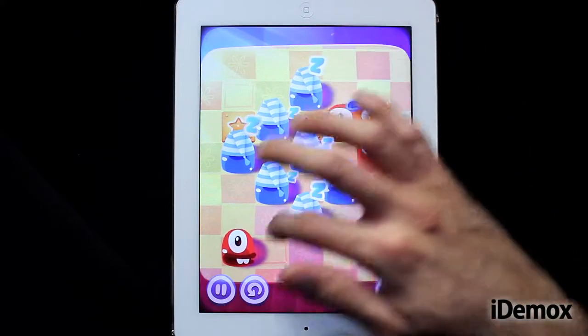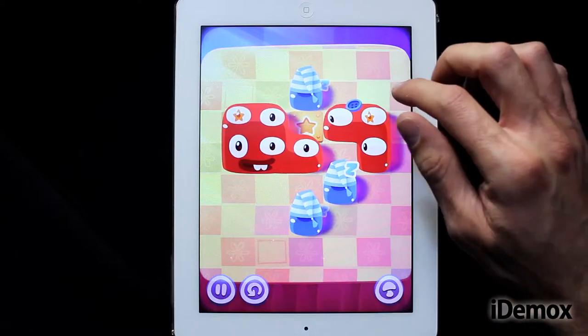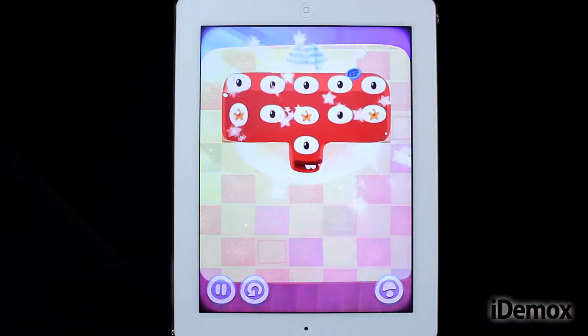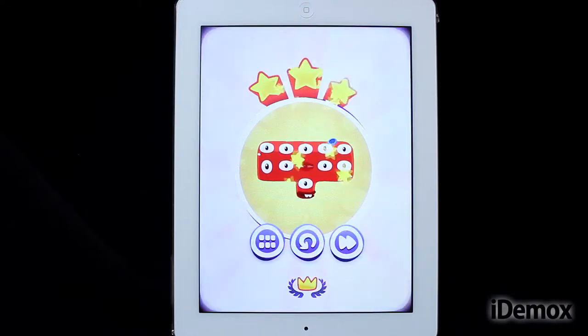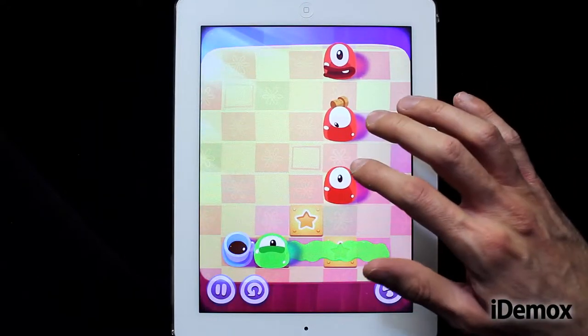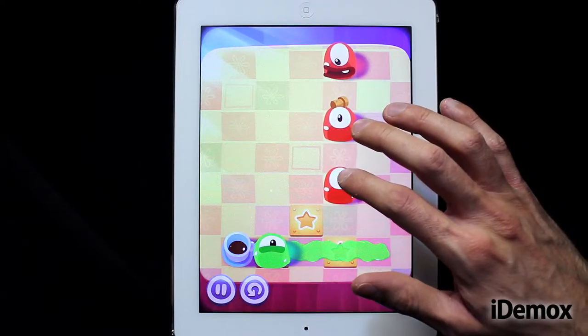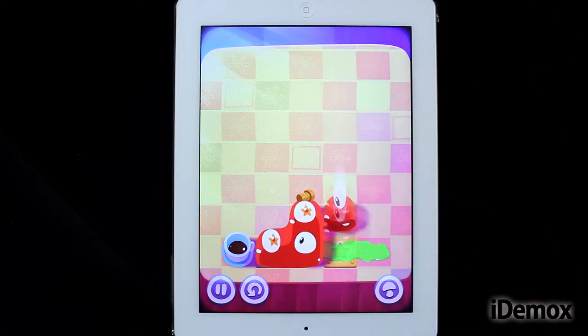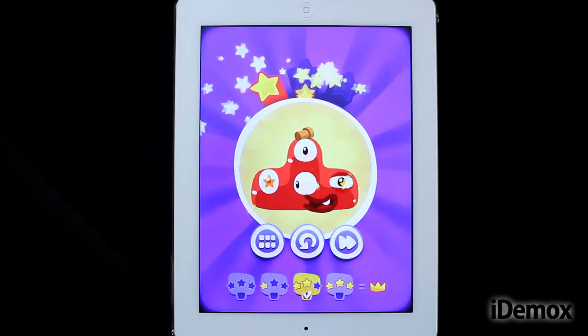In Padding Monsters, the challenge will be to unite the jelly characters which are scattered around the screen to form a single big monster. Just sliding our finger across the screen, we can take the jelly pieces where we want, but due to its slippery nature, we need to use barriers to avoid them falling to the kitchen floor. It's that simple.